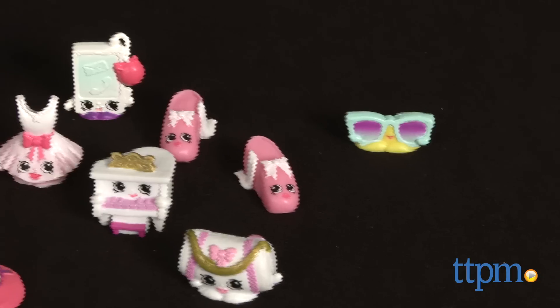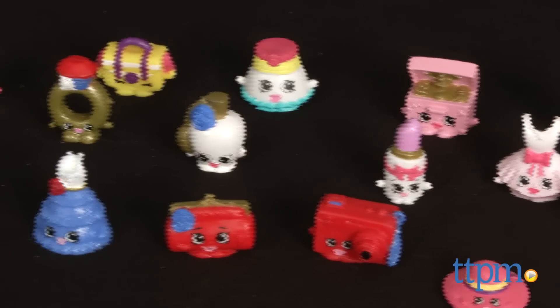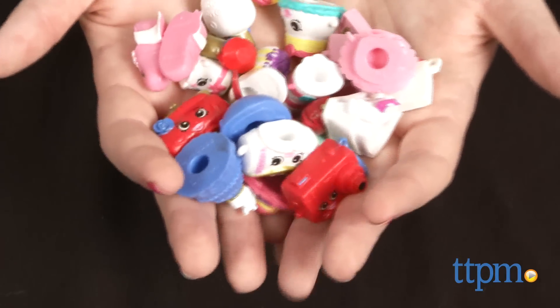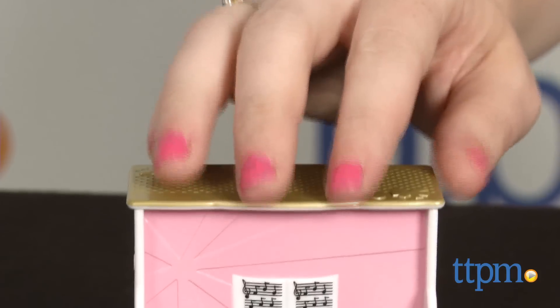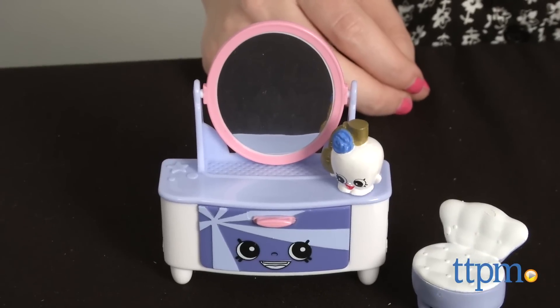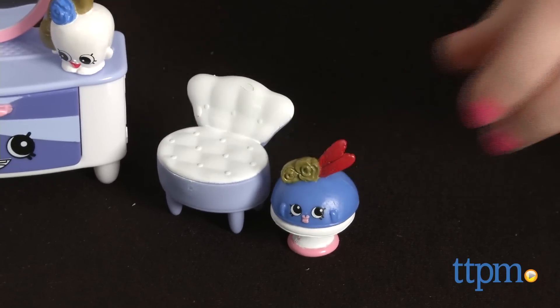Fans have loved taking their Shopkins on grocery-inspired adventures and this new series brings the line into a new environment, offering new opportunities for expanding their collections, play outside the grocery aisle, and inspired new adventures. The detailing that goes into each mini-character and their unique names continue to be a highlight feature of this toy line. Fans are certainly going to want to go on a fashion spree for these new toys.